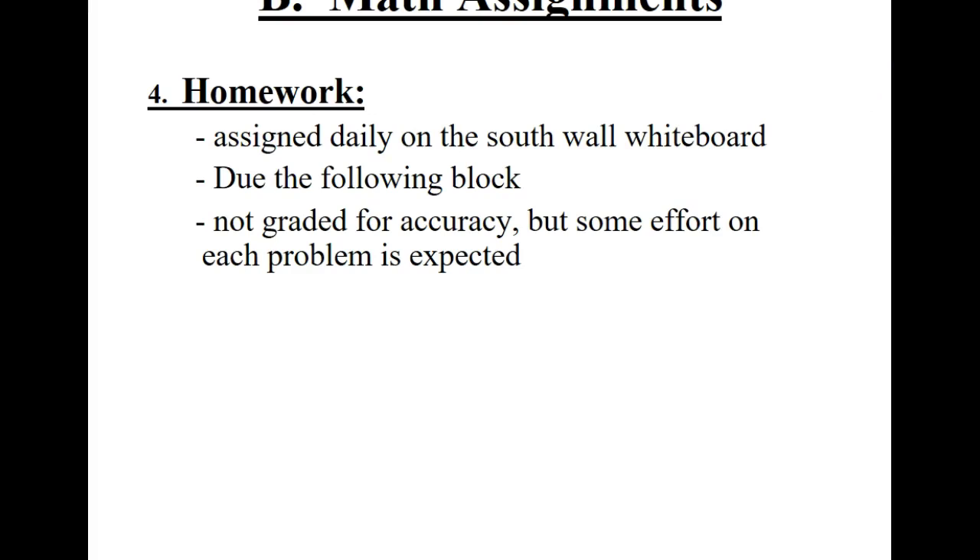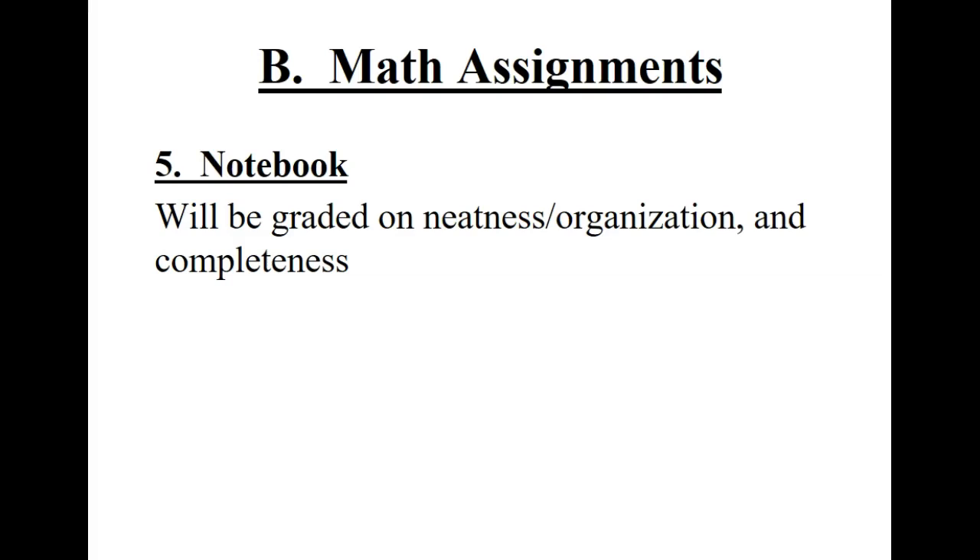Homework gets assigned daily on that wall over there. I teach three levels of math — Algebra 2, Pre-Calculus, and Calculus AB — and your board is the one on the right. Math assignments are due the following block, though sometimes I give a bit more time. Notebooks are graded on neatness, organization, and completeness.